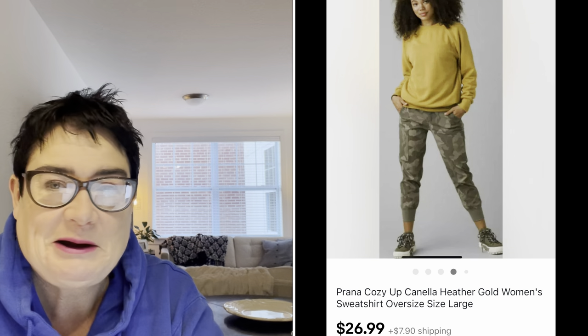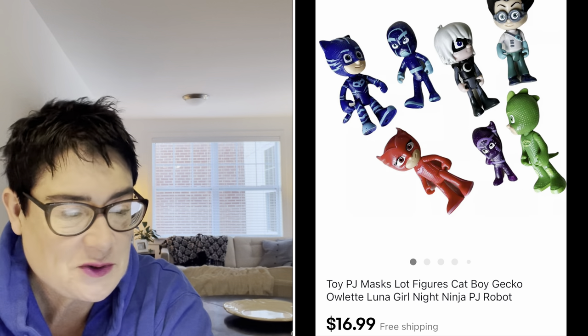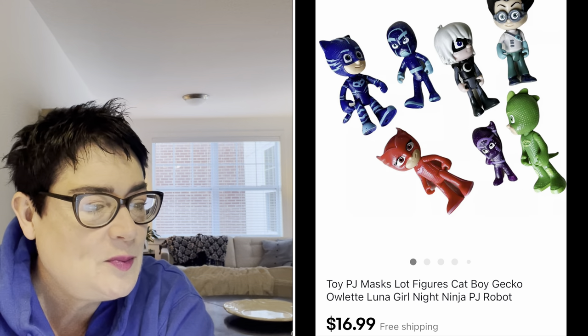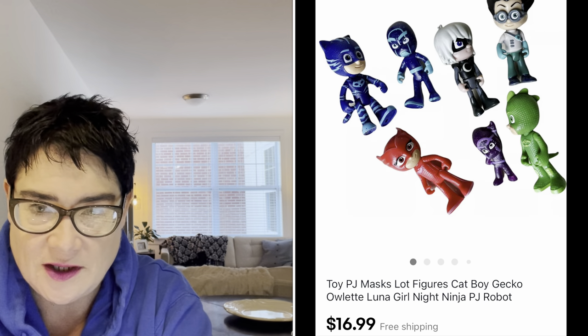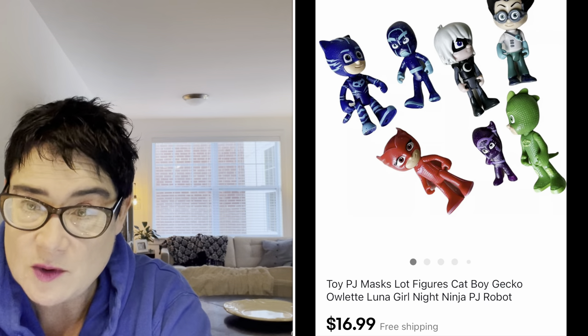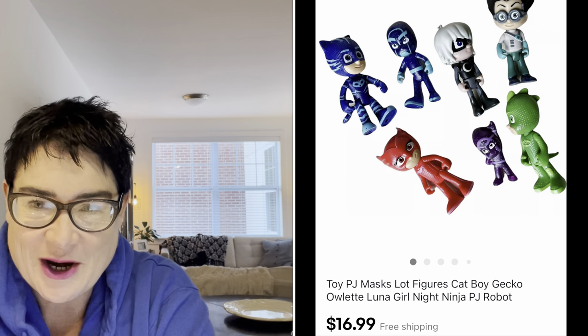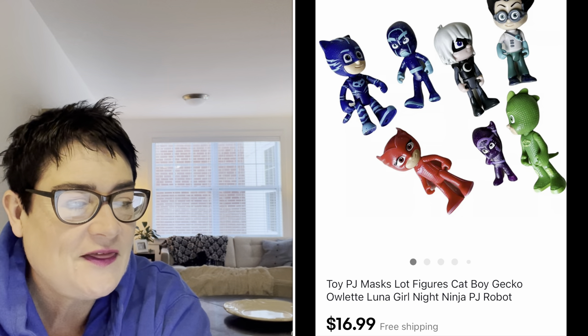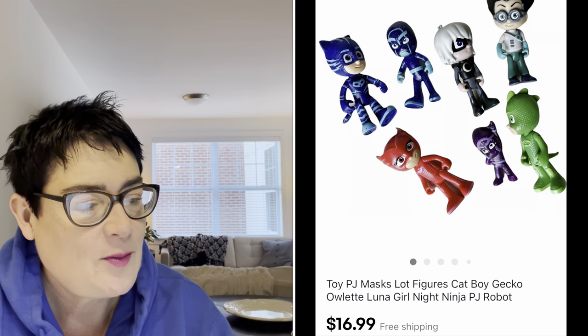Next, another category I don't know a lot about but I'm starting to get into — toys. I watched Bolo Buddies and a number of other people who sell toys. These were PJ Masks lot figures. I was able to use a simple Google image search to figure out who they were and put all those character names in the title. They sold for $16.99, and the buyer was all in for $18.50. I paid $1.99 for the lot.